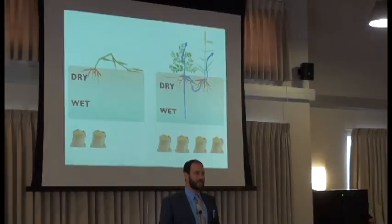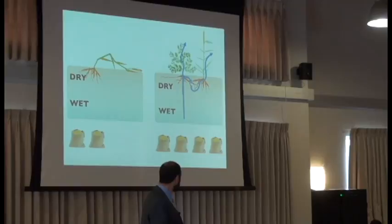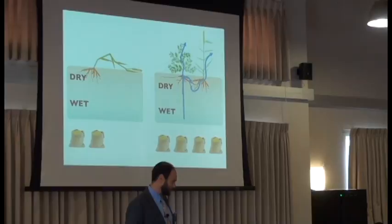Now how does it work? Why would that happen when there are two things competing for the same resources? We hypothesize that what's happening is actually something called hydraulic lift — water moving up from the deep soil layers into the upper soil layers through the shrub roots, where it can then be used by the crop.